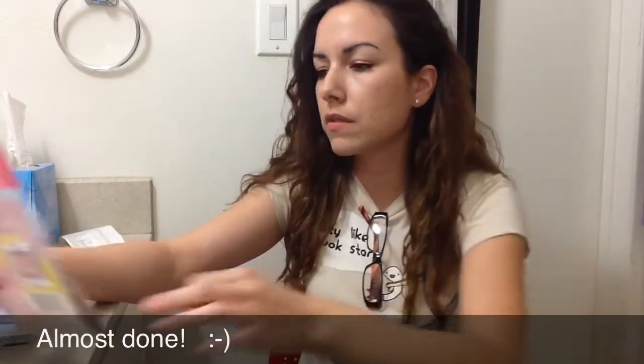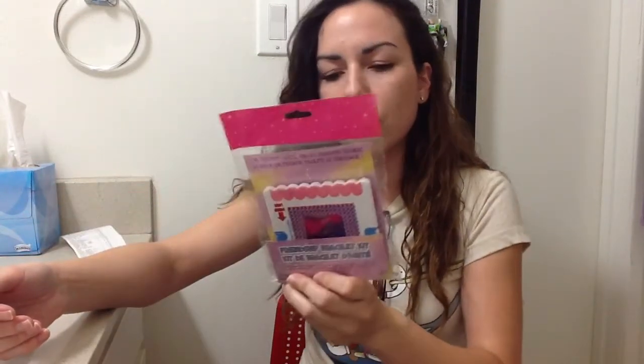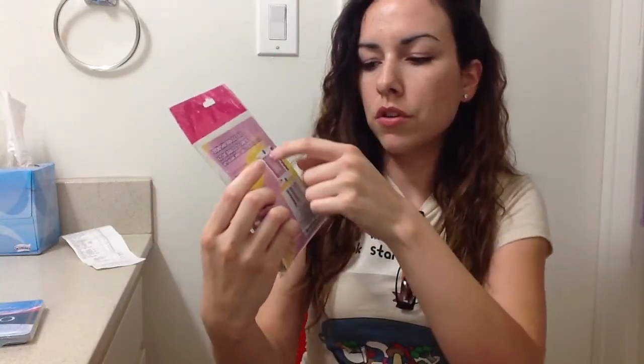The beads say they have 400 pieces in it. And then I got this friendship bracelet kit — it's like a little weaving wheel. It comes with a weaving wheel so you use it to hold the little strings as you're weaving the friendship bracelet. I thought that was pretty cool because they probably sell this at Michaels for like five or ten bucks, overpriced.